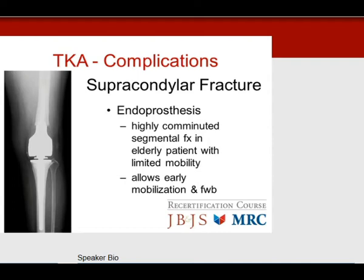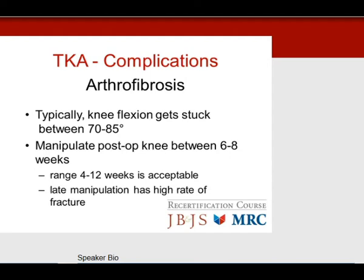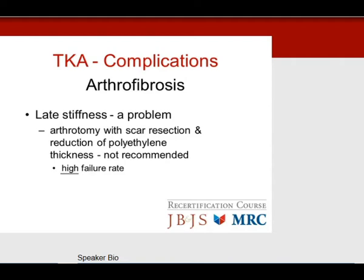Arthrofibrosis — the stiff knee after total knee — is a common test question. The scenario: the knee gets stuck between 70 to 85 degrees of flexion, therapists report no further bending, but intraoperatively you had the knee to 120 degrees with good ligament balance. The answer is to manipulate the knee between 6 to 8 weeks. The acceptable range is 4 to 12 weeks. Any manipulation after 12 weeks has a high rate of fracture, usually at the femur. Late stiffness means kinematic conflict and requires revision, not arthrotomy with scar resection.